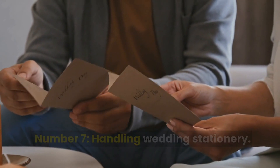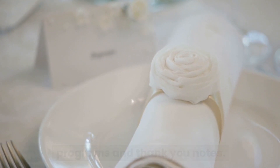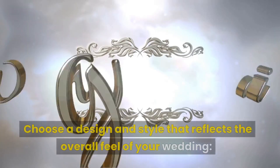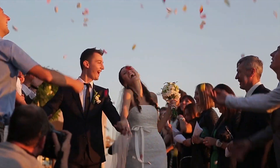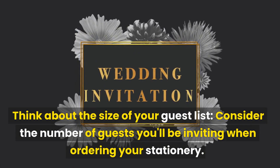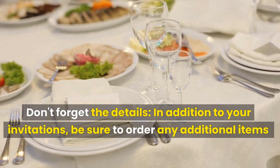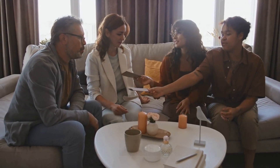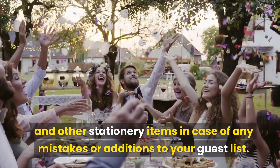Number 7: Handling Wedding Stationery. Wedding stationery includes everything from your save-the-dates and invitations to your programs and thank-you notes. Choose a design and style that reflects the overall feel of your wedding and is consistent with your theme and color scheme. Consider the formality of your wedding and the size of your guest list when ordering. Don't forget additional items such as place cards, seating charts, and menu cards. It's a good idea to order a few extra invitations and stationery items in case of any mistakes or additions to your guest list.